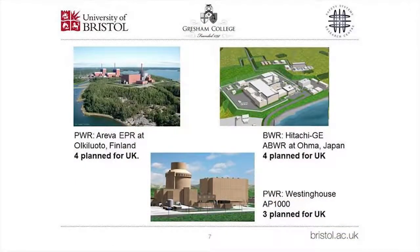This slide shows the first PWR picture: in the foreground is the Areva evolutionary pressurized water reactor, the EPR, at Olkiluoto in Finland — four of this type are planned for the UK by EDF. The BWR shown is the Hitachi-GE advanced boiling water reactor, or ABWR, currently in Japan, and four of these are planned for the UK. The last PWR picture is the Westinghouse AP1000 — advanced PWR with an output of about 1,000 megawatts — and three of these are planned for the UK. They are fairly compact industrial plants and stay relatively clean throughout their lives.